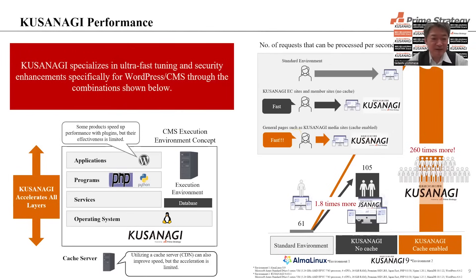Kusanagi performance: Kusanagi specializes in ultra-fast tuning and security enhancements, specially for WordPress, CMS, and router combination.